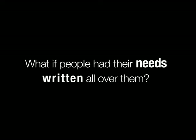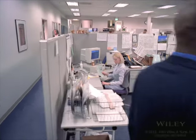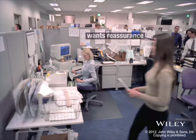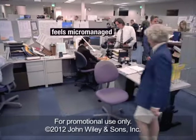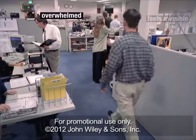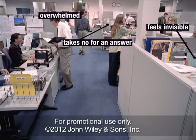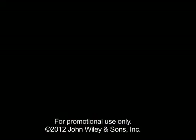What if people had their needs written all over them? If you knew that this person wanted more independence, and that person wanted a bit more reassurance, would it change the way you work together? Would it make your job easier? Yeah, it probably would. But that's not the real world. Or is it?